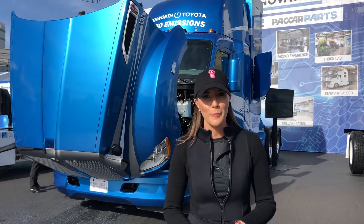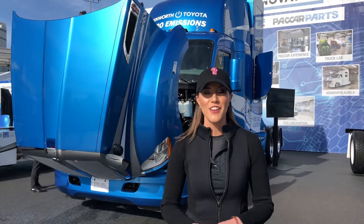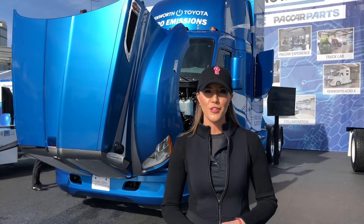There will be 10 more of these trucks manufactured, and they will be used at the Port of LA and Port of Long Beach for local drayage applications. I'm going to take you around the truck and show you how it works.